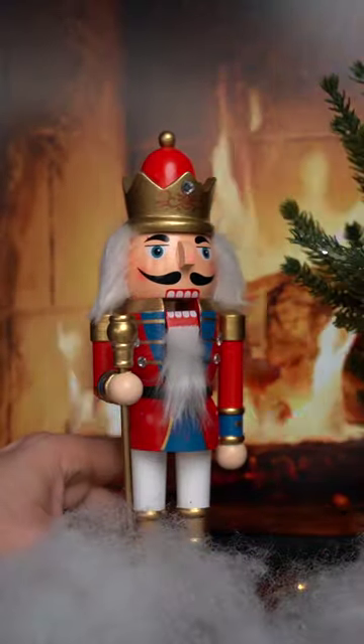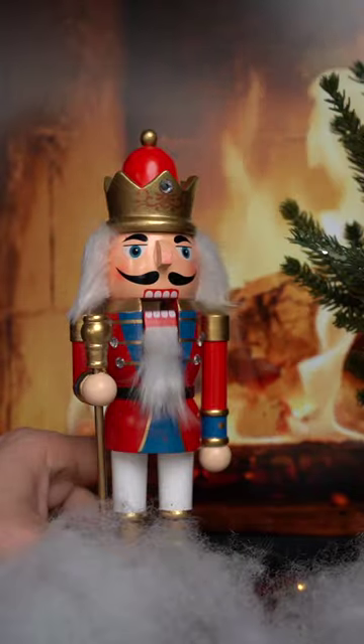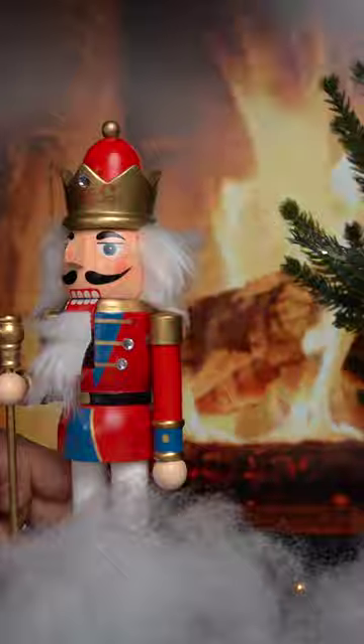If you'd like, send this video to your special someone. They'll get you something you actually want. And happy holidays from everyone here at Big Idea Design. Tell them Nevin sent ya! See you next time!